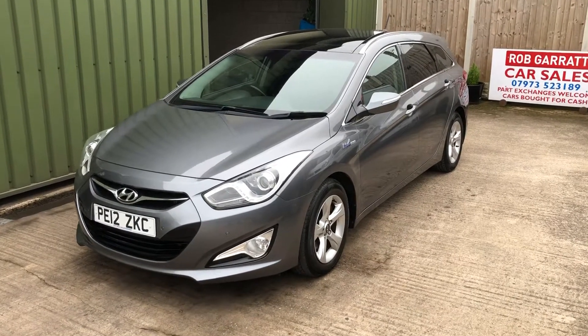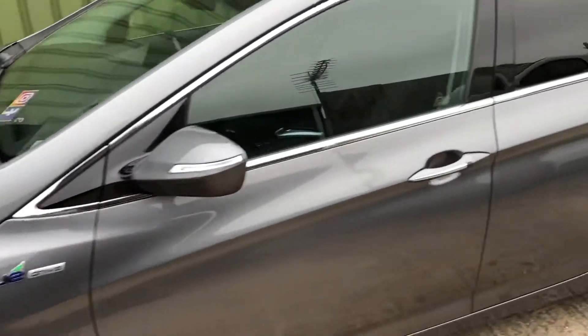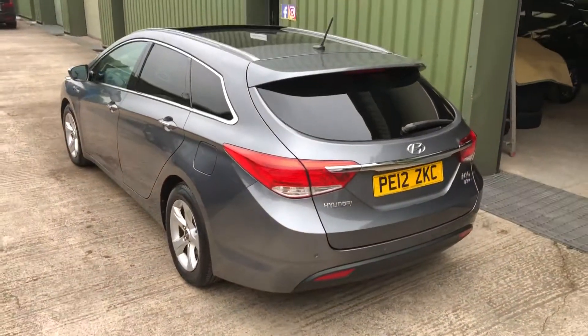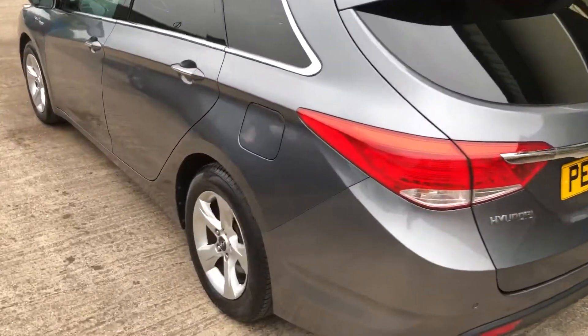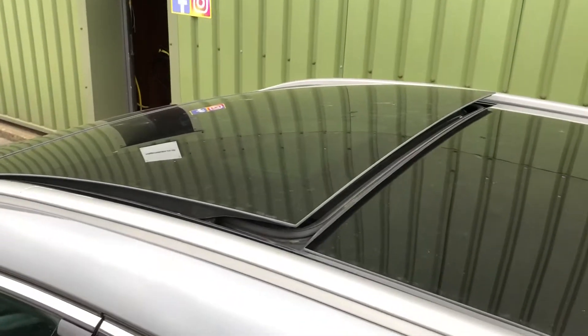Hello again, welcome to another video. I'd just like to have a look at this lovely Hyundai i40 premium, finished in grey. Top spec car — it's got the privacy glass, front and rear parking, and the panoramic glass sunroof.